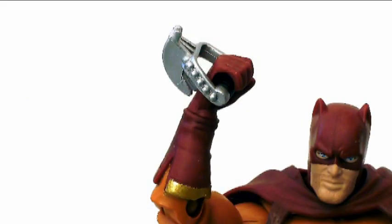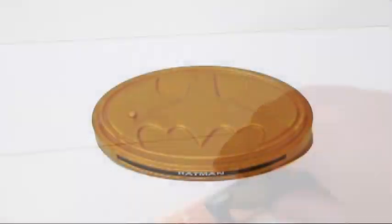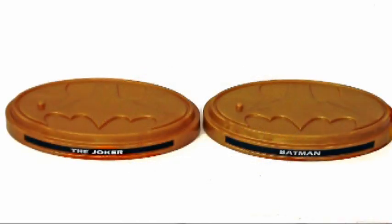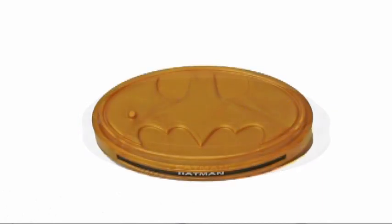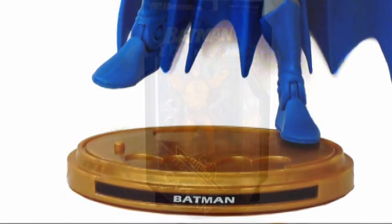The figures do come with mini-posters and figure stands. The golden age characters come with stands made of gold-colored plastic, while the rest get silver. There's a bat logo on the top and a sticker with the character's name on the front. Unfortunately, the pegs that go into the figure's feet are so stubby that they render the whole stand basically useless.